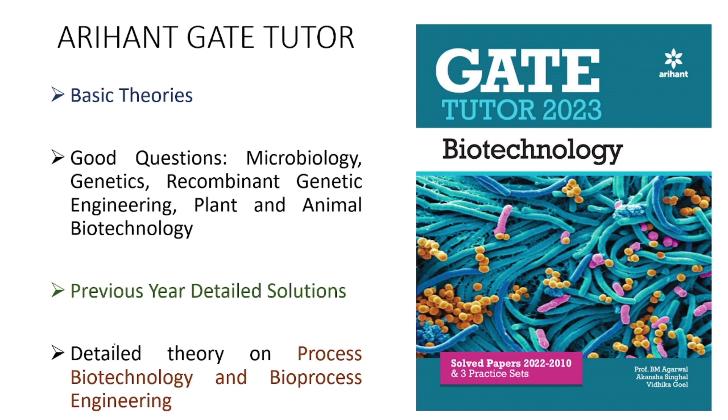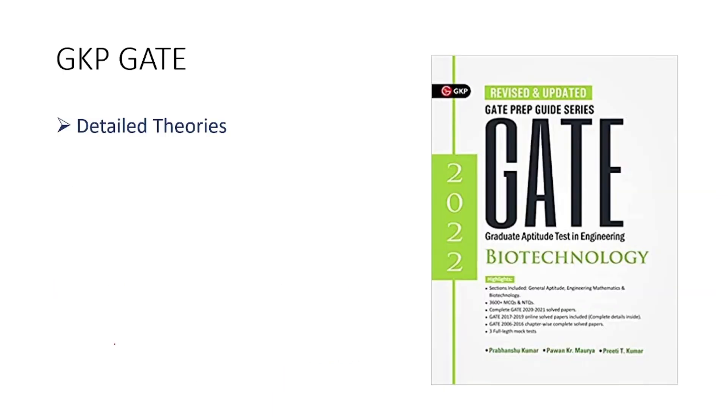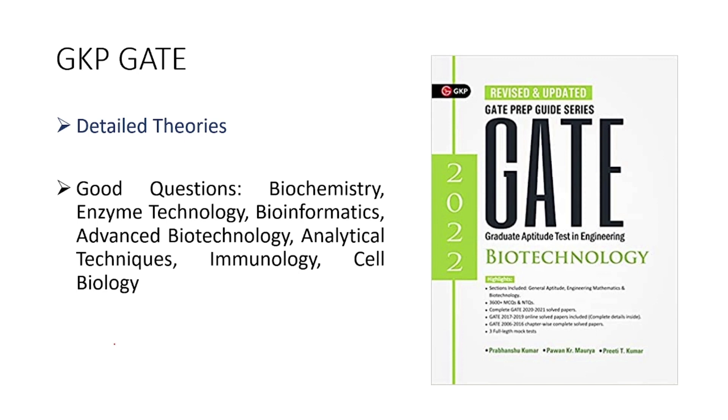After Arihanth GATE Tutor, the next book you can follow is GKP GATE. This is the second most important book for GATE Biotechnology because it has theories in greater detail than Arihanth. If you want to go into greater depth in various sections, you must follow GKP GATE. The general aptitude portion in this book is also very good — both the theory and the questions it provides.